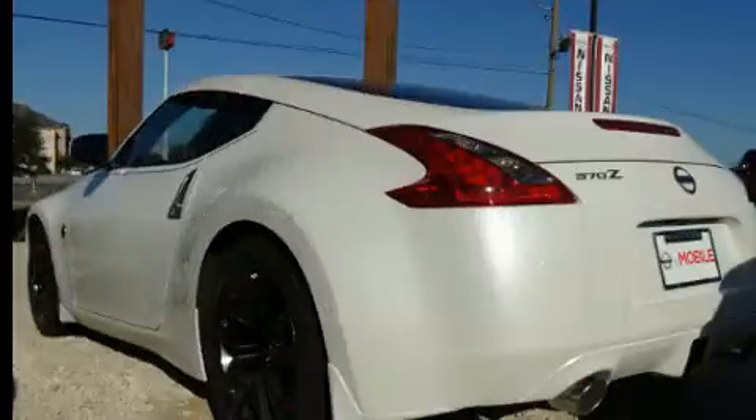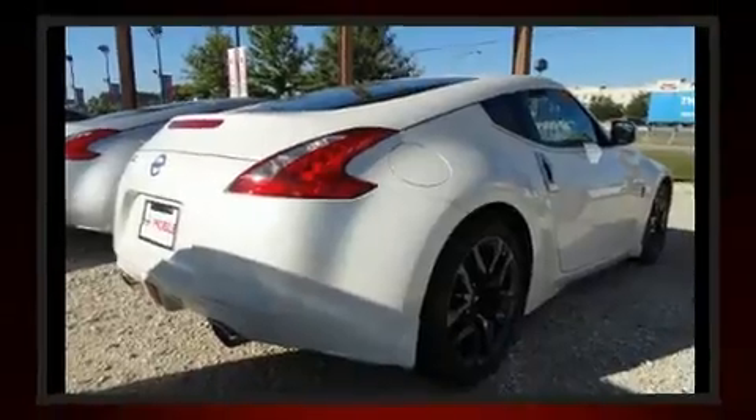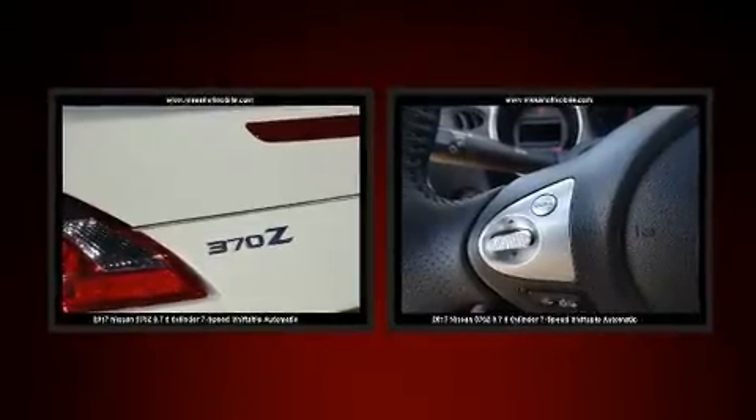Nissan infused the interior with top-shelf amenities such as variably intermittent wipers, a leather steering wheel, and remote keyless entry. With high-intensity discharge headlights illuminating your path, you'll always appreciate maximum visibility.